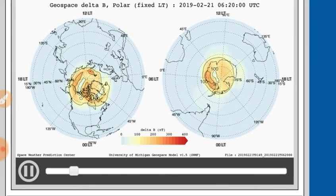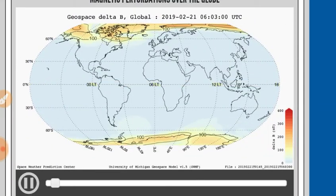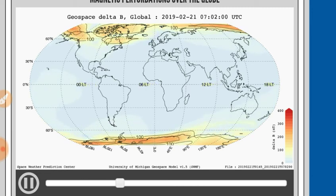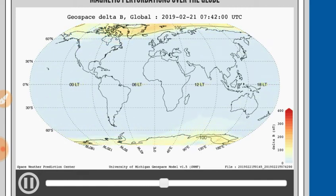See how it translates to the global view — significant perturbations over Alaska and Canada, going into the Indian Ocean again from the South Pole. We see that every day.